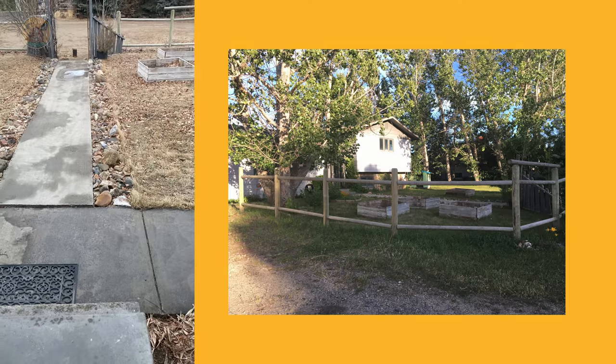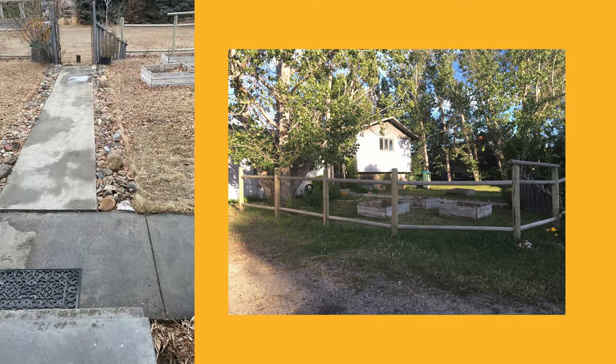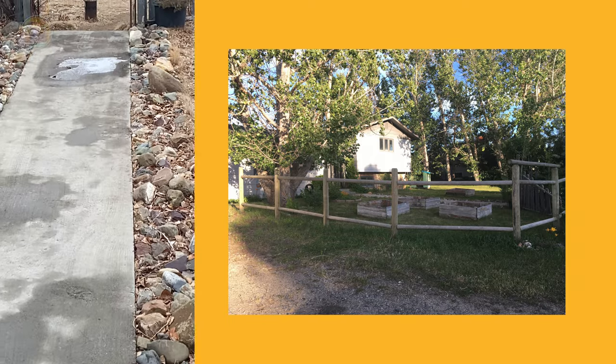Welcome back to Gray's Land. Today we are rehabbing this front yard, making it beautiful.